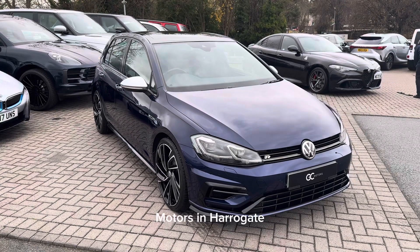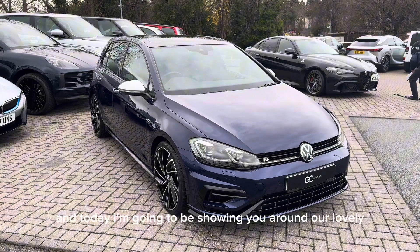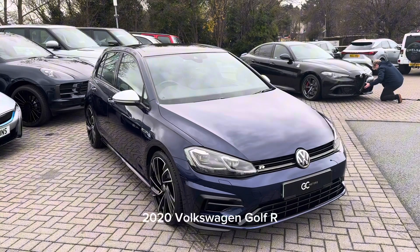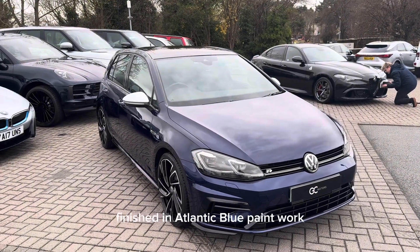Hi, it's Bailey from GC Motors in Harrogate and today I'm going to be showing you around our lovely 2020 Volkswagen Golf R finished in Atlantic blue paintwork.